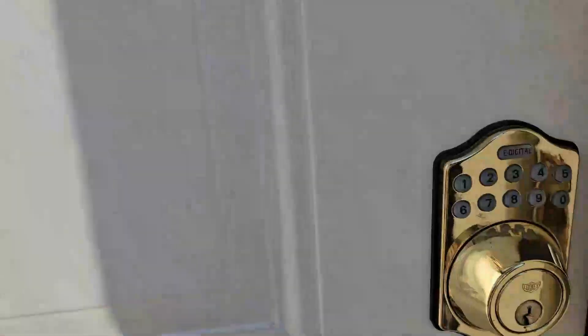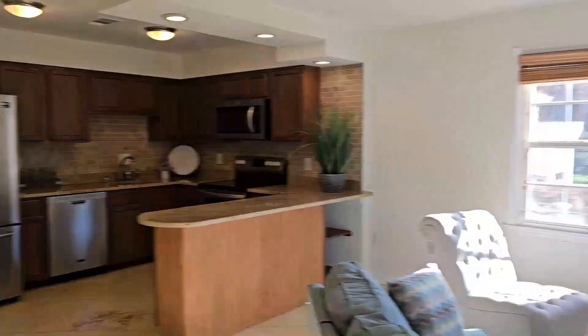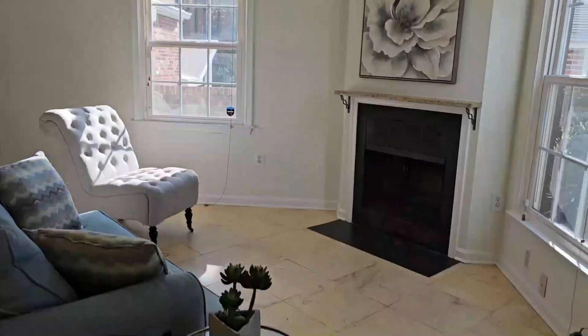Let's take a look inside. Keypad lock — pretty cool. Pretty spacious living room. A wood-burning fireplace. Not seeing much in the way of space for a dining room.